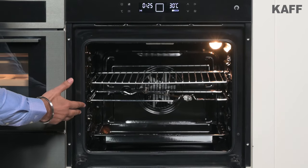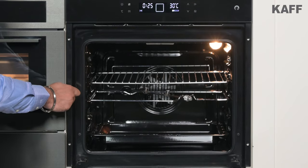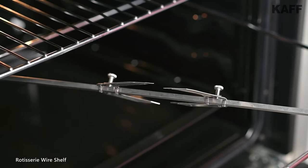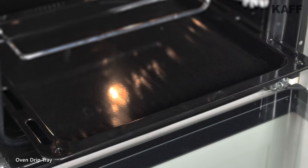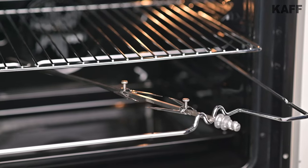Accessories always play a great role in cooking various dishes inside the oven. Here we have one grill shelf, one rotisserie wire shelf used for grilling and roasting, and one oven drip tray that can also be used for baking purposes. All of them can be adjusted at different height levels as per your convenience.